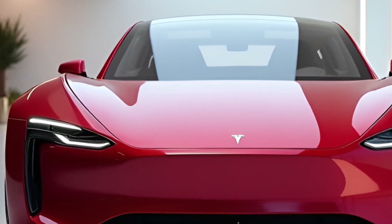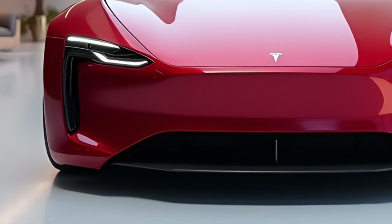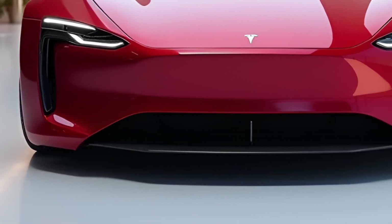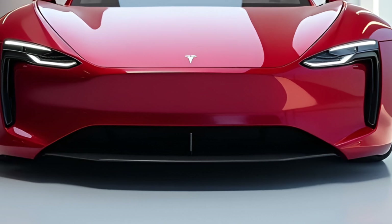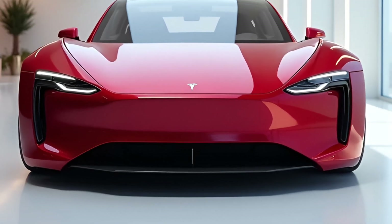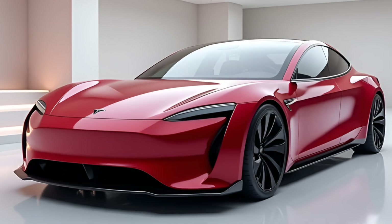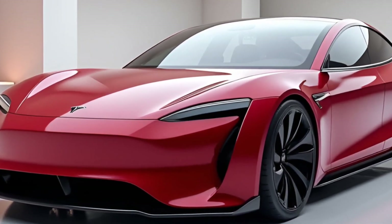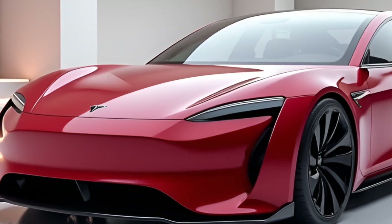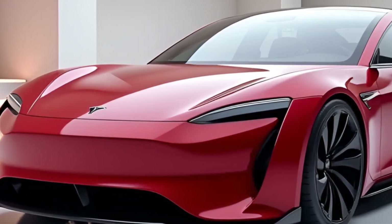Under the hood — or rather beneath the floor — lies Tesla's new tri-motor Plaid Plus powertrain, delivering an astonishing 1,100 horsepower. The Model Z rockets from 0 to 60 in just 1.7 seconds, making it the fastest production car in Tesla's lineup. And with a top speed of over 220 miles per hour, it's clear that Tesla isn't just competing with other EVs — they're setting a new benchmark for performance.